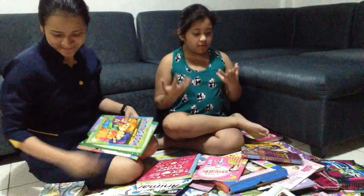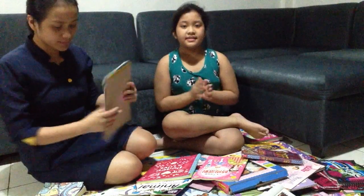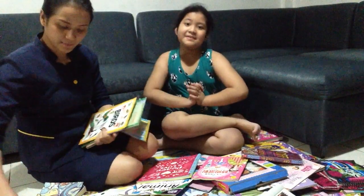I am going to be giving some of my books to my younger sister, Nian, and to my little baby brother.